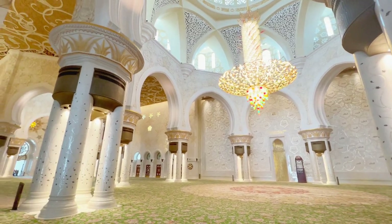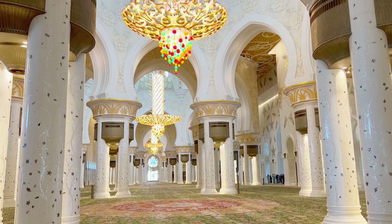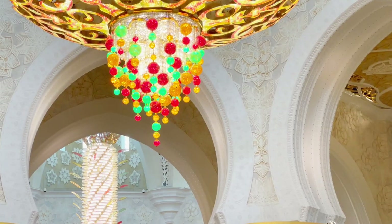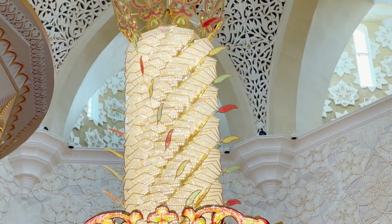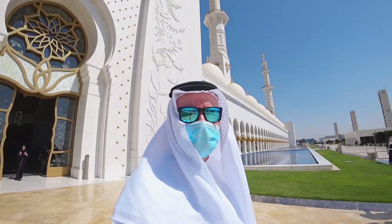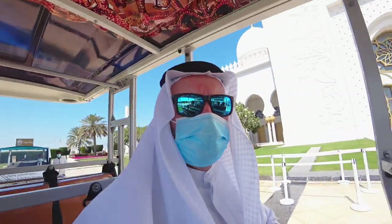The mosque itself is the largest mosque in the Emirates, located in Abu Dhabi. They started building it in 1996 and it took 11 years to complete, finally opening in 2007. It cost 545 million US dollars to build and has a capacity of up to 41,000 worshippers at one time — so it's pretty huge.